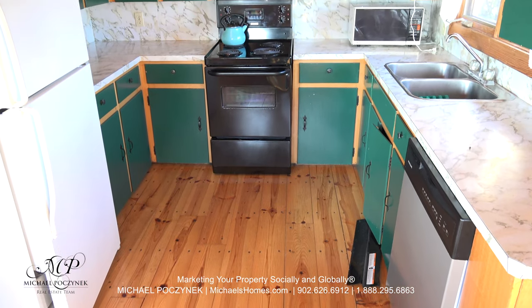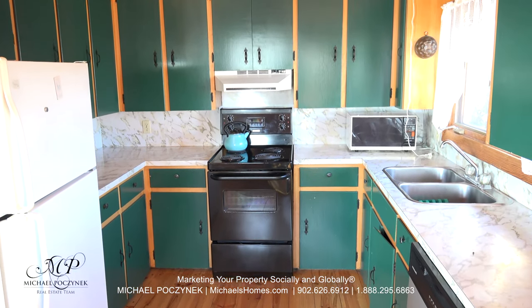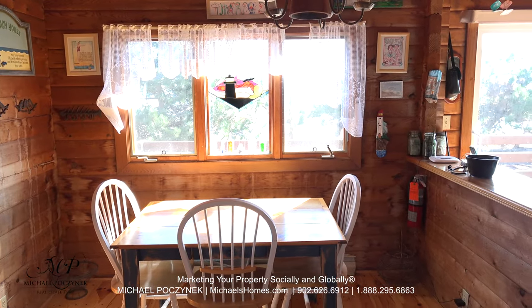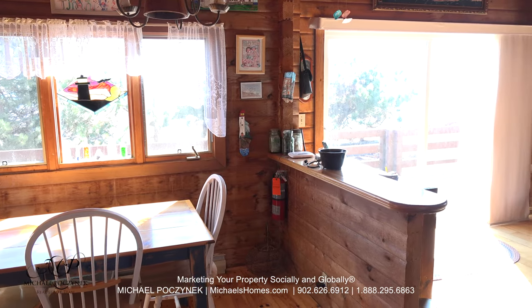Stepping into the beach house, we have a large kitchen with a dishwasher on the right. Behind me is the dining area, which faces the water, and you've got a super wide double glass sliding door.